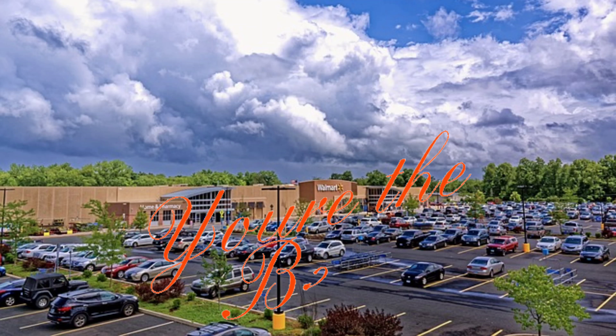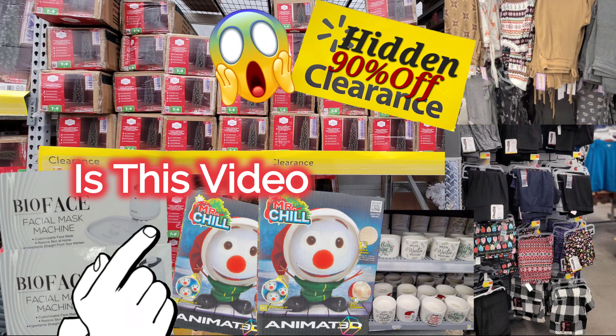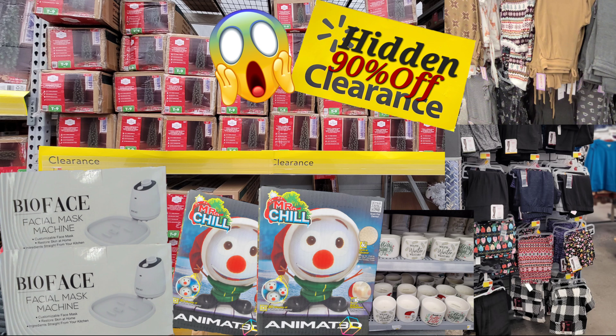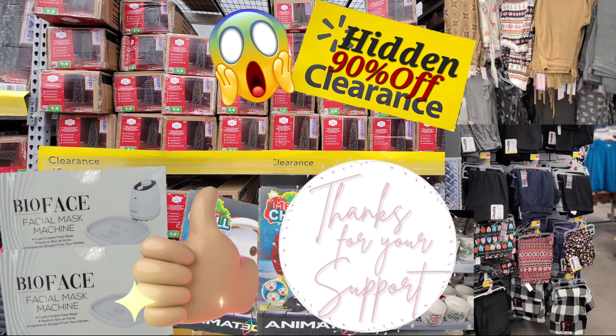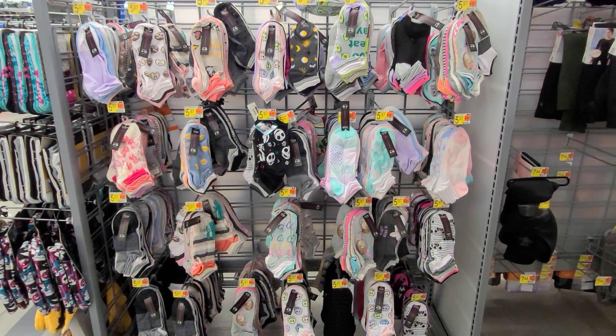Hi guys, thank you so much for returning to a new video. This is the second part for the 90% off Christmas clearance. If you haven't checked out the first part, please go check it out. I did find some items on hidden clearance. I appreciate each and every one of you for taking the time to watch my videos. Don't forget to leave a like — it does help on my channel.